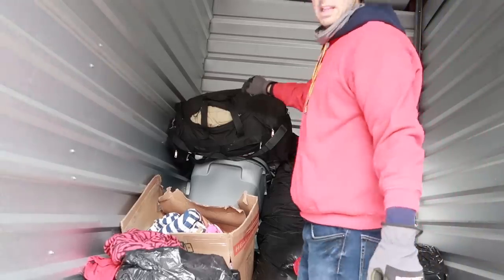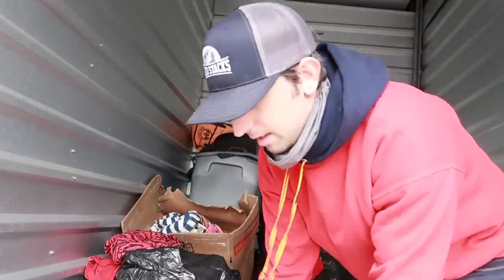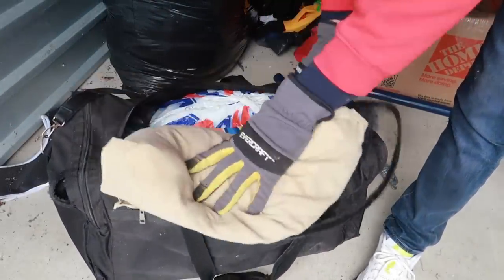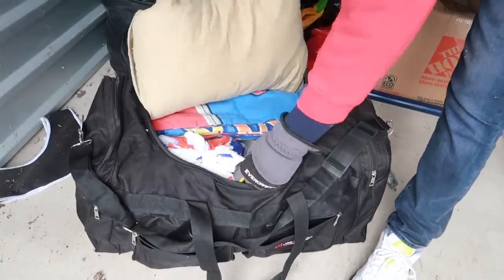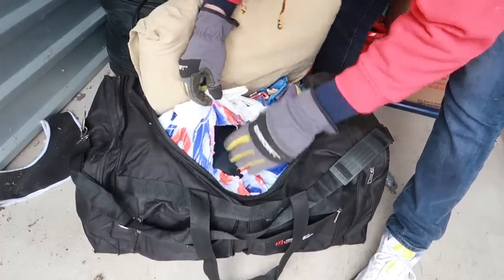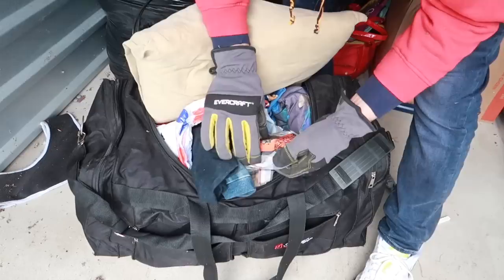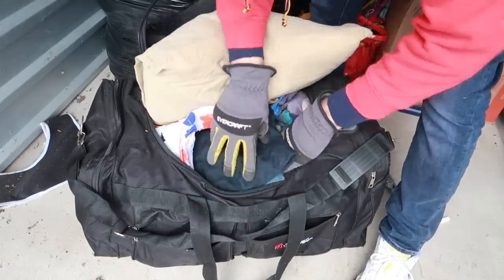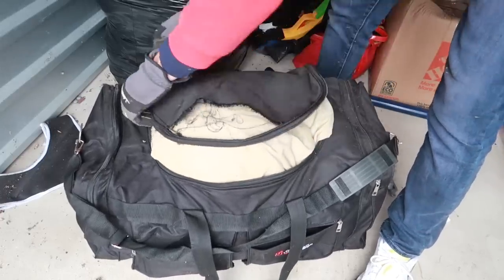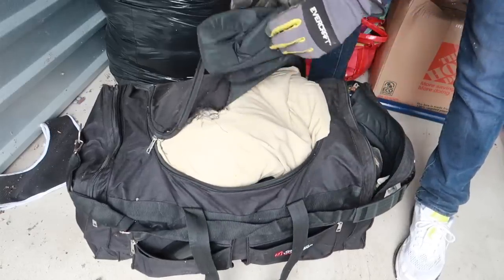Going through this bag — that's all comforters. What's in this? It's all men's clothes. Swiss Cross — never heard of it. And that's a pillow. Used clothes really do reek.